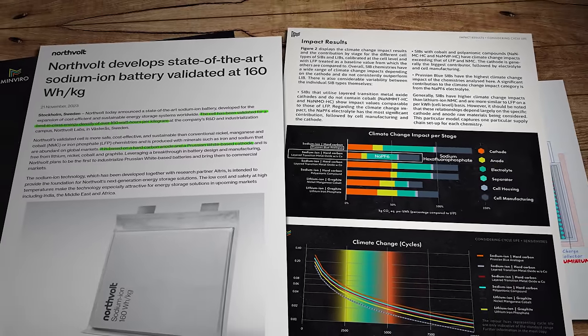Northvolt's cells, like most new sodium-ion cells, are free from lithium, nickel, cobalt and graphite, which is an encouraging development from a global resource management point of view. Northvolt say the low cost and safety at high temperatures make this technology especially attractive for stationary energy storage in developing markets like India, the Middle East and Africa. Here in the UK we have Faradian, who announced a partnership with InfraPrime Logistics Technologies to provide sodium-ion batteries for commercial vehicles in the Indian EV market, on the back of the Modi government's commitment to invest 1.4 trillion US dollars by 2025, aiming for 30% electric vehicle adoption by 2030.